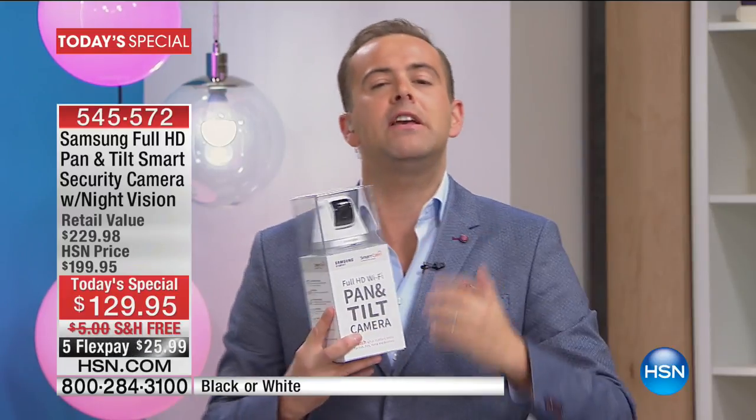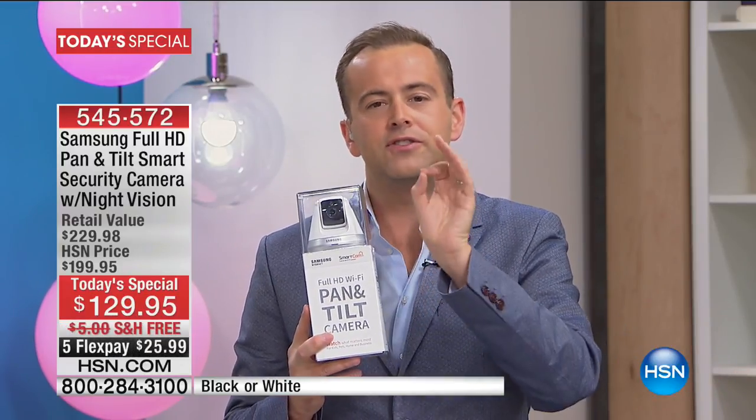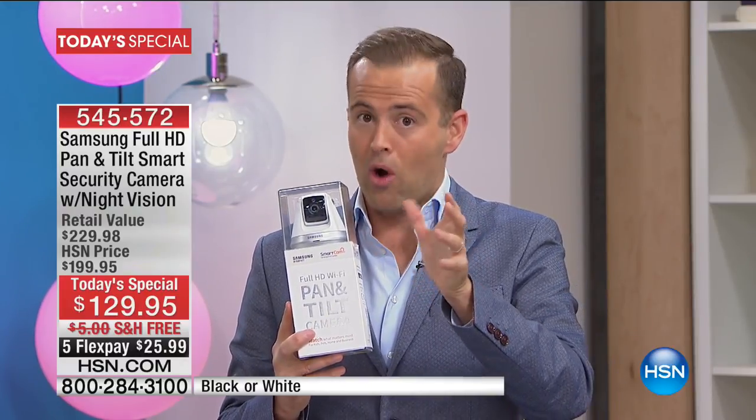Every single one of us can feel secure in our own environment, whether we're at home or away, out for the night at a restaurant or gone for a weekend at grandma's house. We can always be assured that if something is not as it should be, we will be alerted and notified. If somebody, God forbid, breaks in or walks through the door —